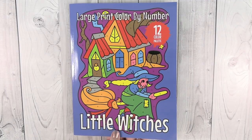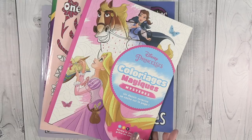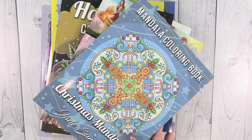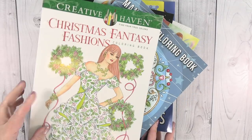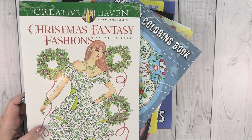Those are my colored pages - I hope you guys enjoyed seeing that. I know I've had lots of requests to show those. I still have some other ones coming up, but I have to haul the coloring books first. Thank you so much for watching, I appreciate it. I will see you guys next time.